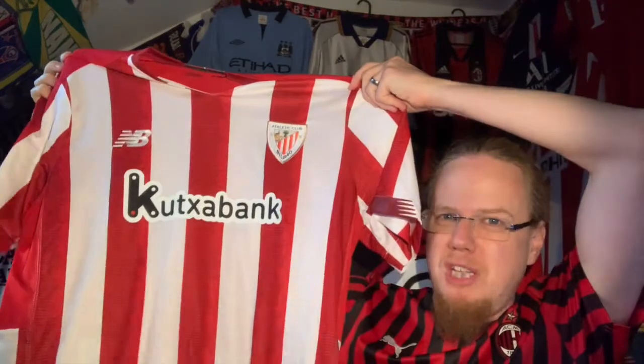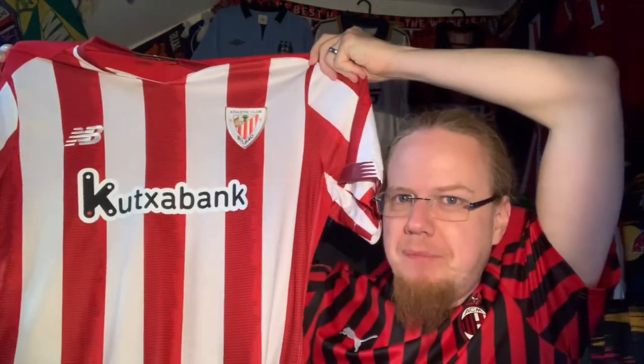Since Andy was anyway about to send me the Ajax shirt I unpacked, I asked if he could order this particular shirt for me. Idris was happy with that too, so Andy ordered it for me — and now I have it. I have to say, this is one of those moments where I say my Spanish collection feels complete.